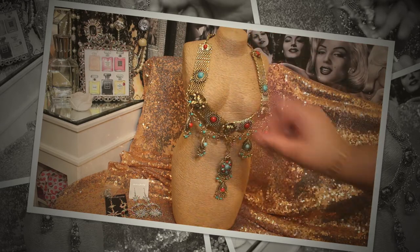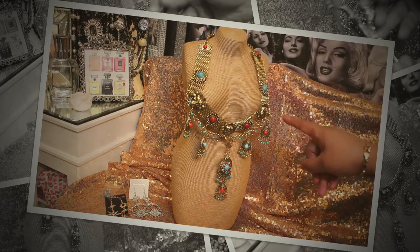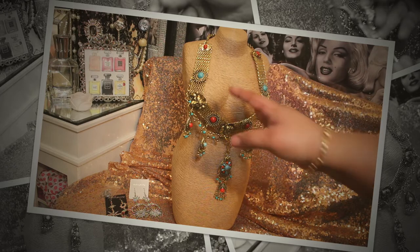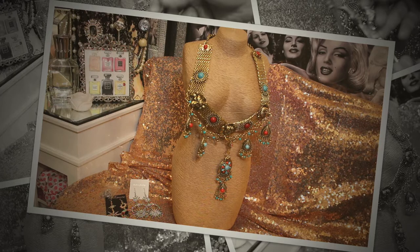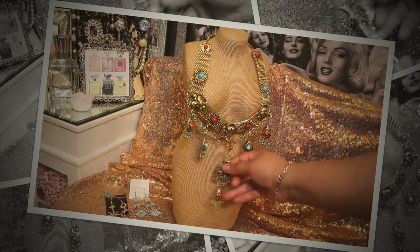I'll tell you what — one necklace was $7.09 and the other one was $7.59, and I actually forget which one was which. I don't know if the gold tone was $7.59 or the silver was $7.09, but hey, look it up. I don't have a direct link but I will put information down below so you can look it up and get one for yourself, girlfriends.